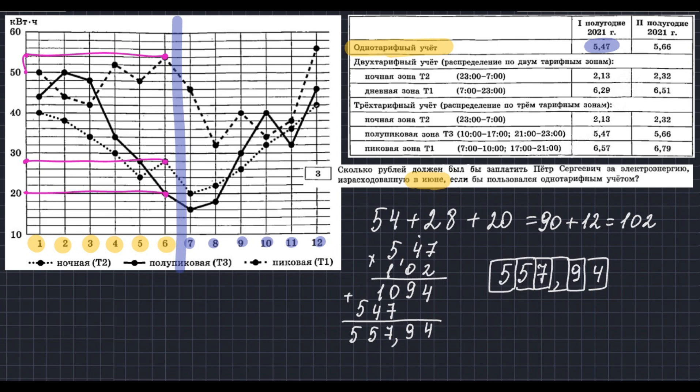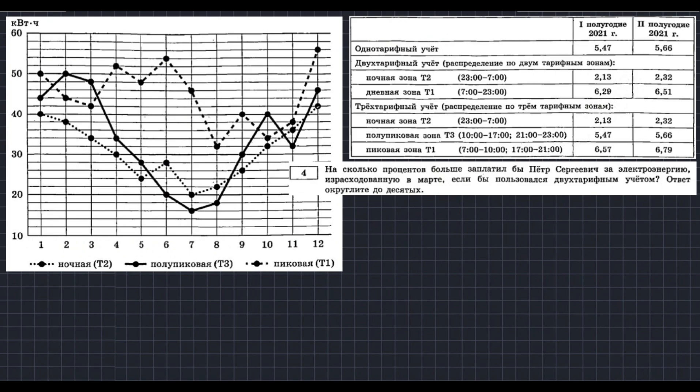Задание четвёртое: насколько процентов больше заплатил бы Пётр Сергеевич за электроэнергию, израсходованную в марте, если бы пользовался двухтарифным учётом? Ответ округлить до десятых. Сначала считаем расход по трёхтарифному учёту в марте (3-й месяц). Три зоны: Т1 (пиковая), Т2 (ночная), Т3 (полупиковая).